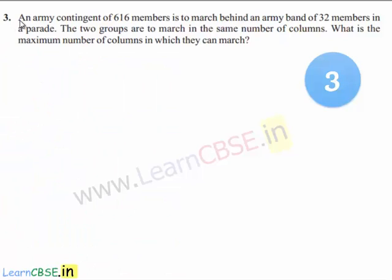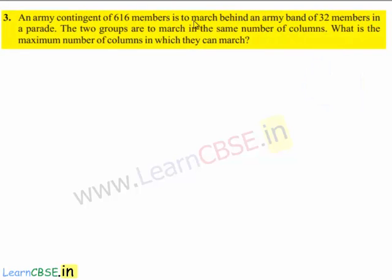Now let us move on to the third question. An army contingent of 616 members is to march behind an army band of 32 members in a parade. The two groups are to march in the same number of columns. What is the maximum number of columns in which they can march?